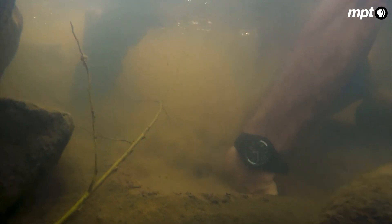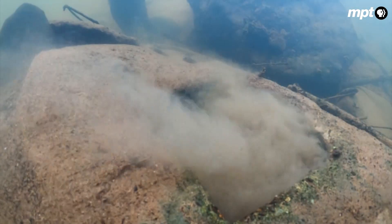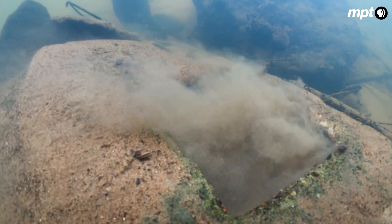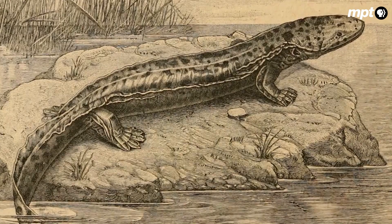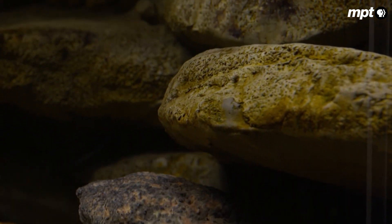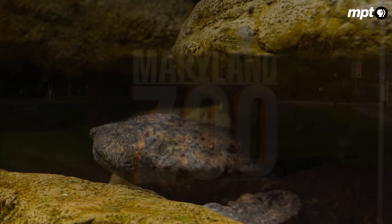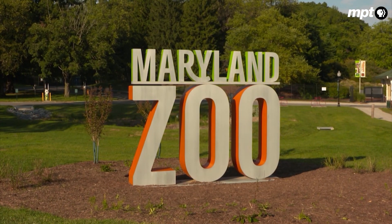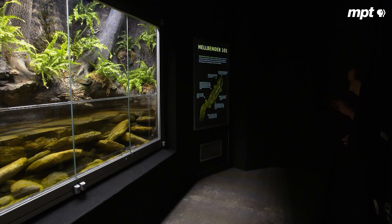Not to mention Rich and Dan's nest boxes. And while hellbenders certainly aren't the only Castleman creature affected, they are one of the most vulnerable. To understand why, one need only take a closer look at hellbender anatomy, at one of the few places in the state where they can still reliably be found — the Maryland Zoo.